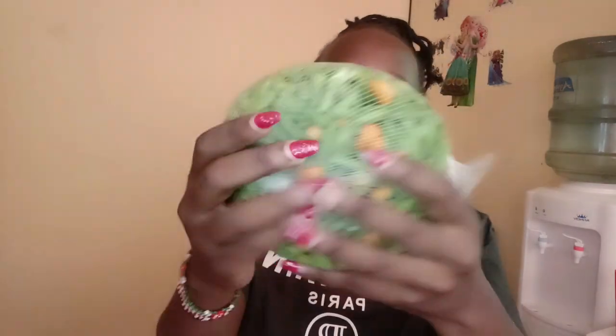I got garlic and tangawizi — ginger — I have some of them in here. I also got mishiri; I love them because they are already cut into pieces so it's just going ahead and cooking them.